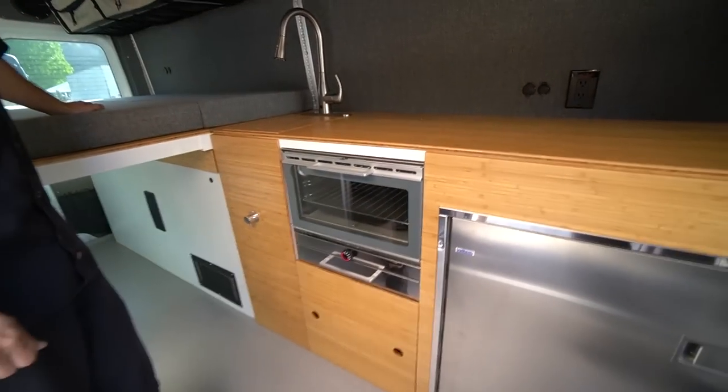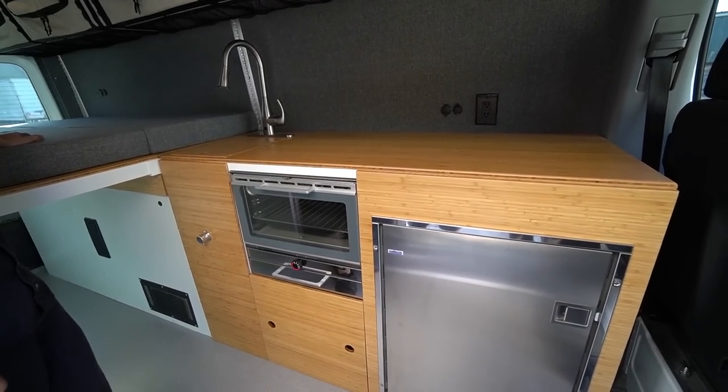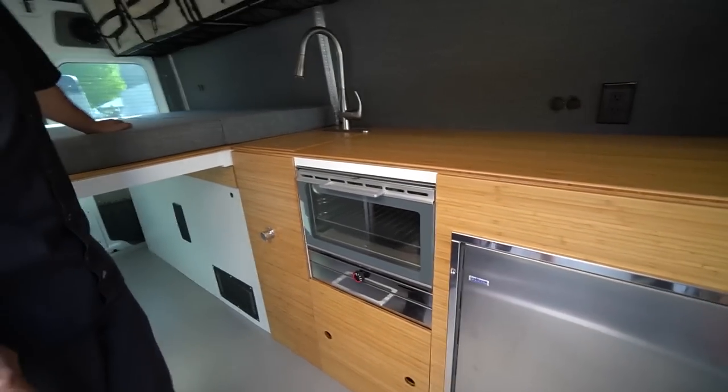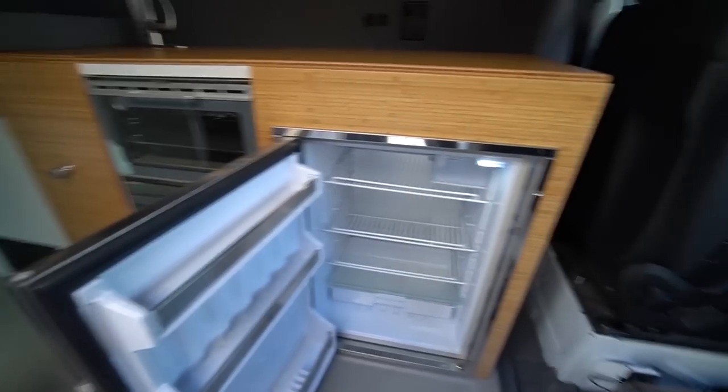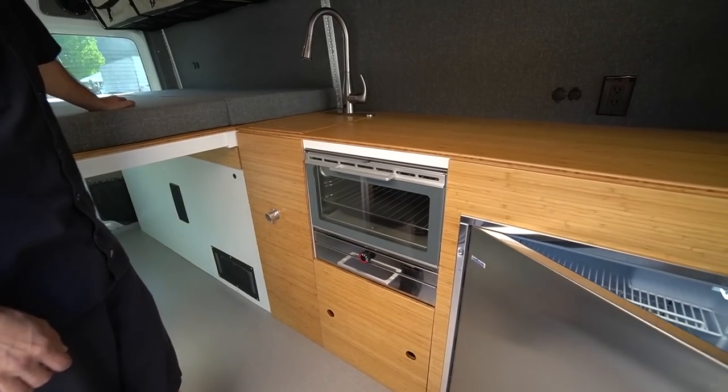Two appliances I absolutely adore in here. There's a massive Isotherm fridge — I think that's the 130-liter — which is just huge. I have the 85-liter and this one completely trumps mine.